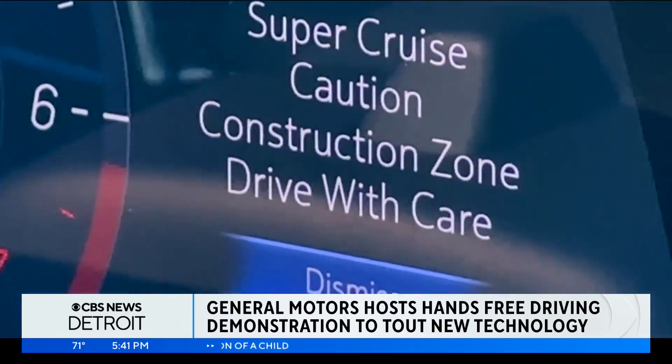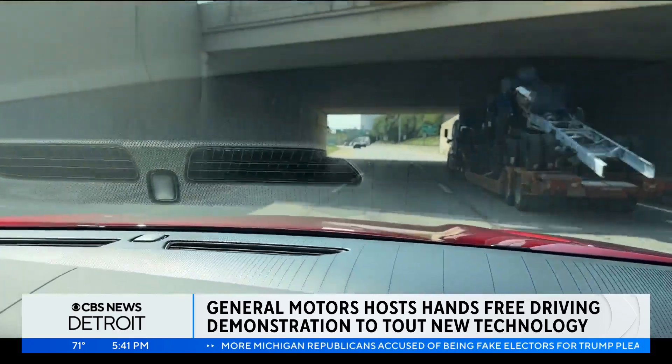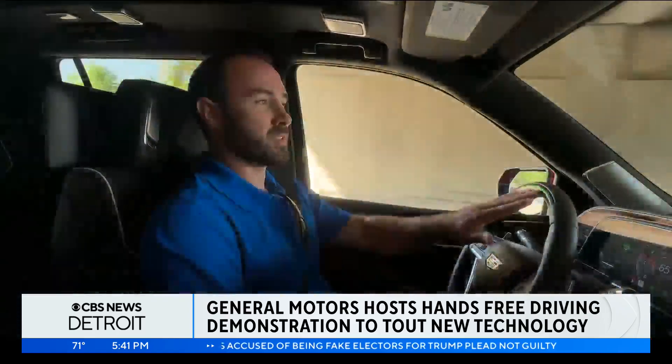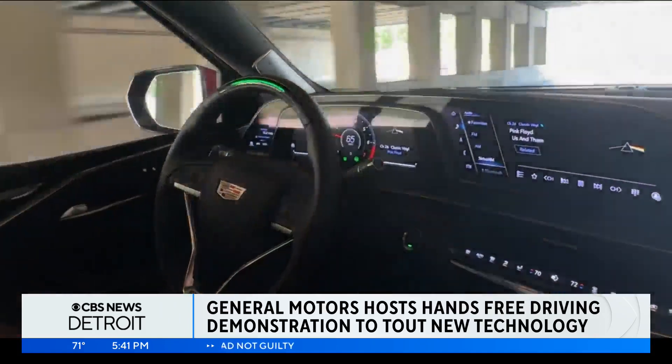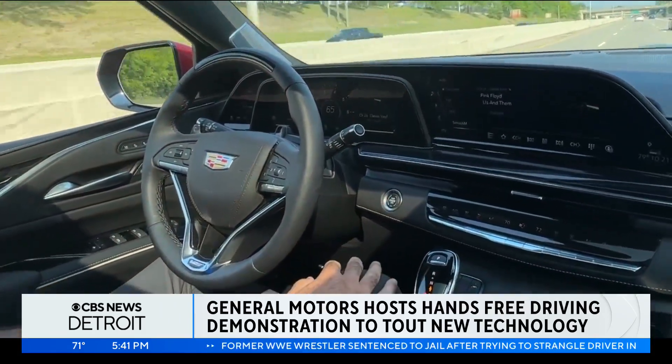One of the critical pieces to SuperCruise is the driver attention system, and that's there to alert the driver to make sure the driver is engaged and paying attention. It has both visual as well as audible alerts via this light bar — it will flash green at first to try to get your attention. I'll also get a vibration through our haptic seat that shakes or vibrates the seat to try to get my attention.